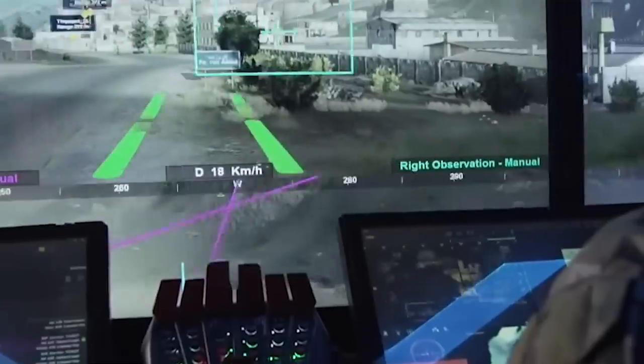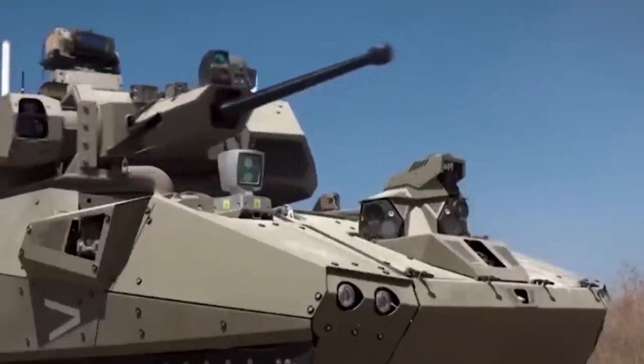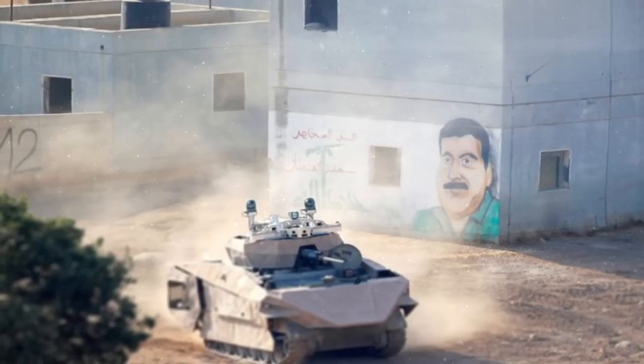Furthermore, an array of monitors, panels, and tablets used by the two-man crew are directly inspired by the heads-up displays of popular video games. But make no mistake, this tank is armed with state-of-the-art weaponry and armor to take down any enemy in its path.